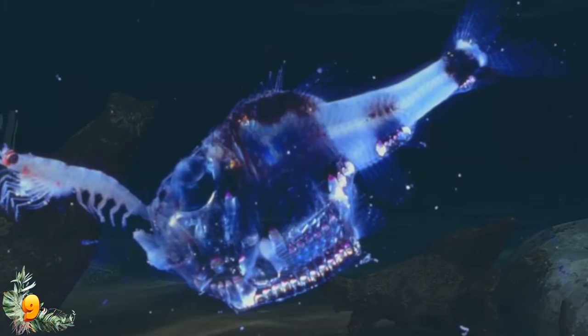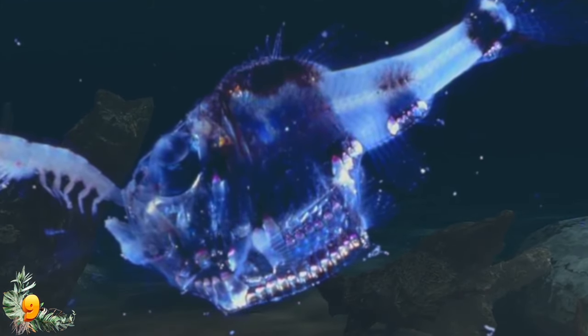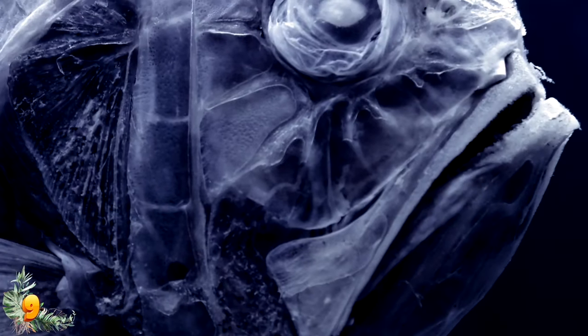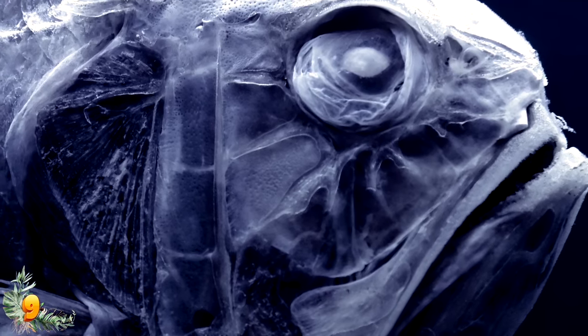While most researchers agree that hatchetfish live for roughly a year on average and likely migrate to shallow waters to feed at night, much of this knowledge is speculative at best — showing just how much we have yet to learn about our little-explored oceans.